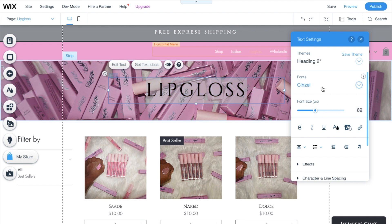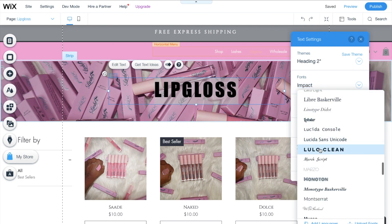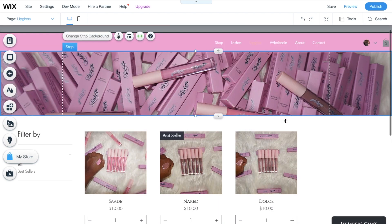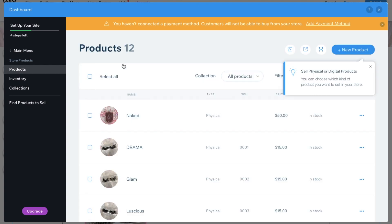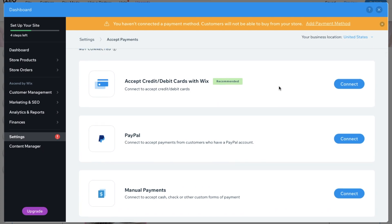I was playing around with the font to see what I wanted to do, but towards the end I decided to have no text there anyway — I just liked the page better without text. I went back to the dashboard and you're going to see a popup saying 'You haven't connected a payment method — customers will not be able to buy from your store.' So I clicked 'Add Payment Method.'